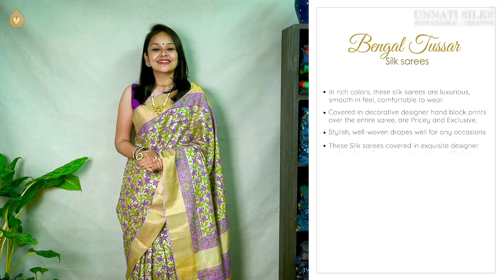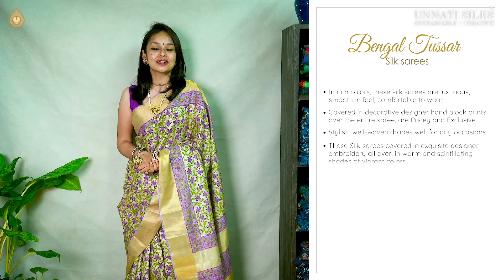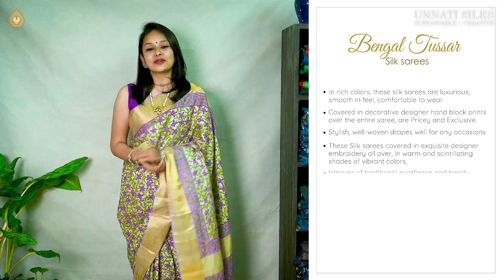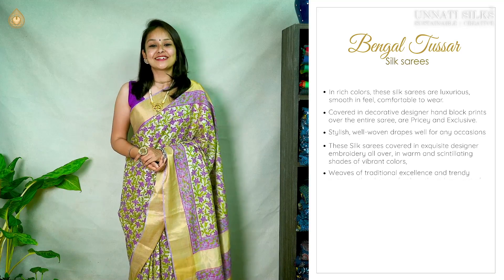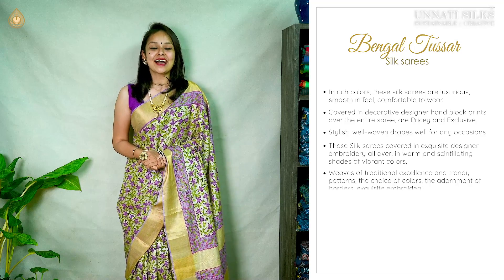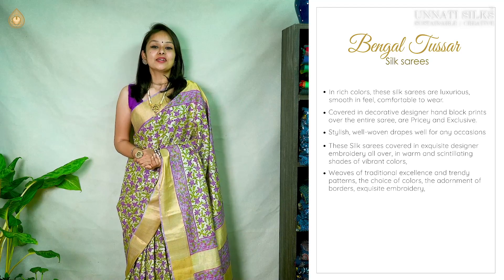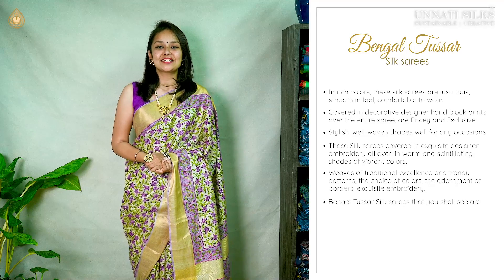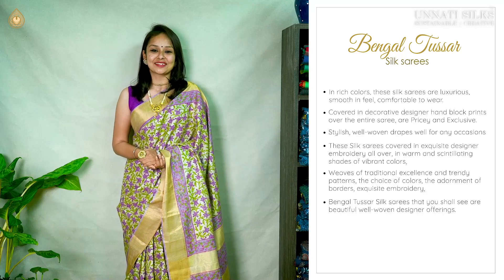These Bengal Tassar silk sarees serve well for beautiful occasions — special occasions like weddings, sangeet ceremonies, and even corporate wear. They are super good in texture, very smooth and comfortable to wear. In scintillating shades of vibrant colors, these sarees are an absolute feast to the eyes. Colors are well chosen.